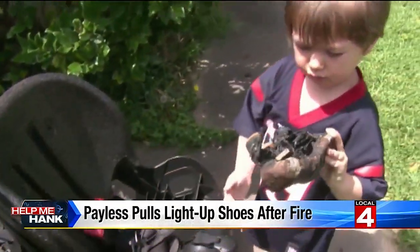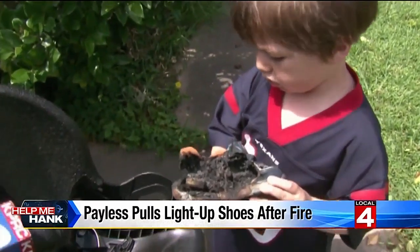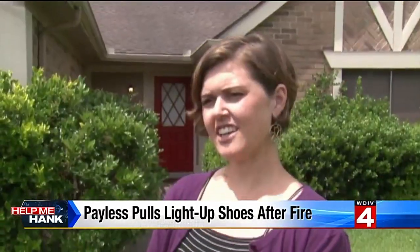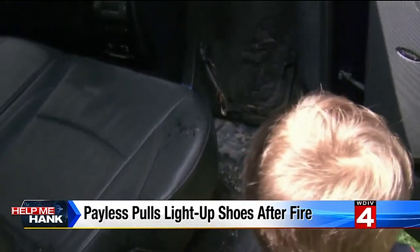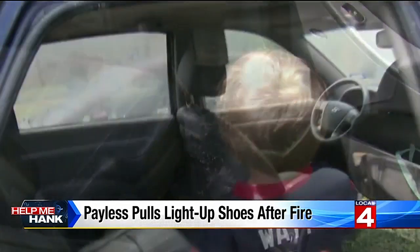Two-and-a-half-year-old Warren holds on to what's left of his shoes — shoes that caught on fire. Jake and the Neverland Pirates light-up shoes. It happened over the weekend, his parents finding the shoes inside their SUV, charred and burned.